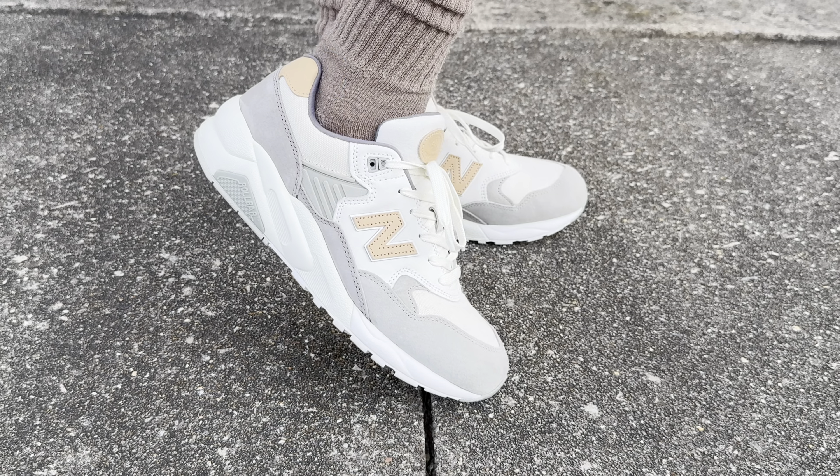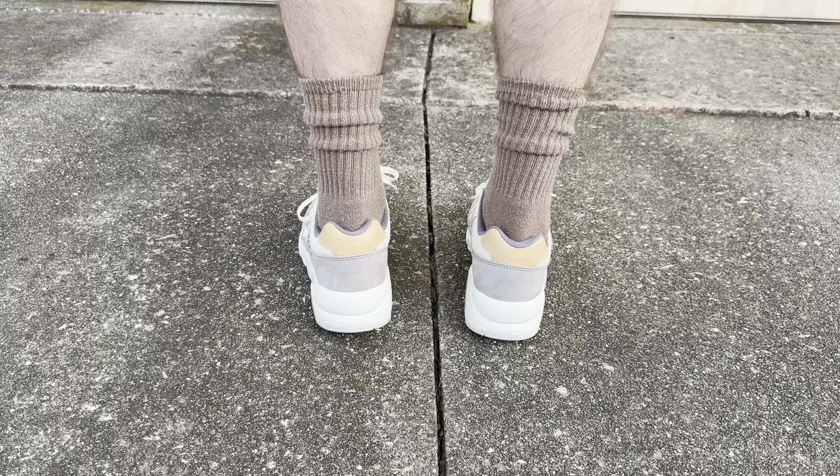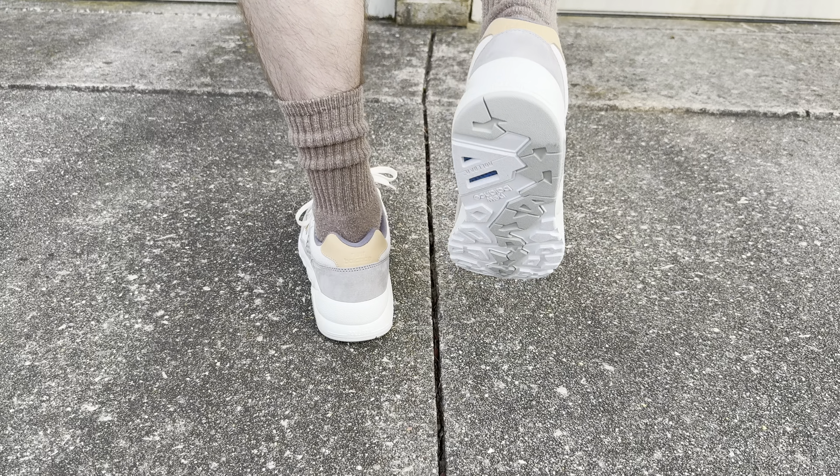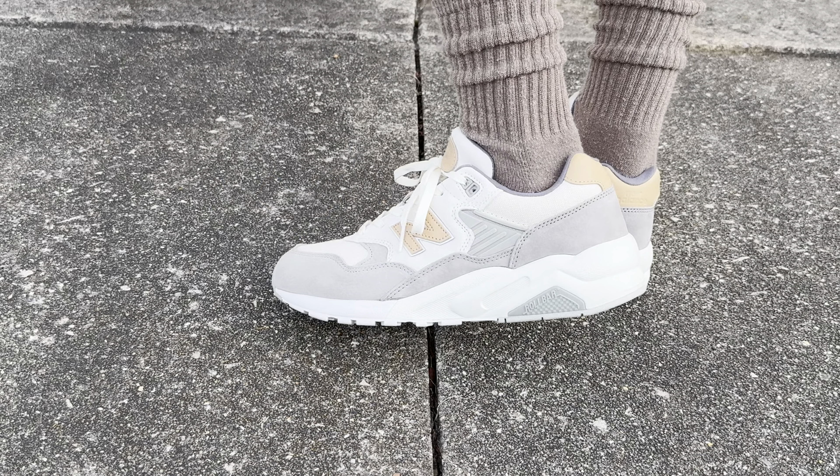Overall, I'm very happy with this pair and I'm glad that I was able to add them to my collection. What do you guys think though? Let me know in the comments section below. Did you prefer this pair or the RC1300 that released?